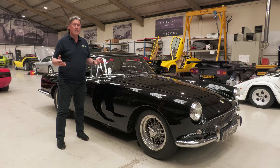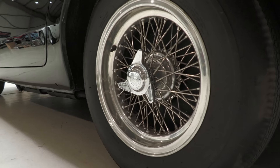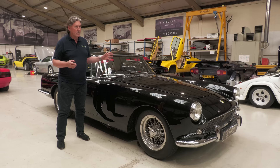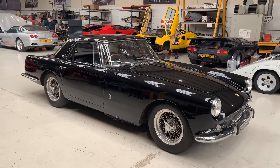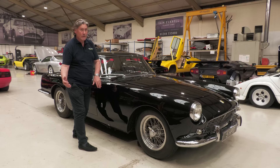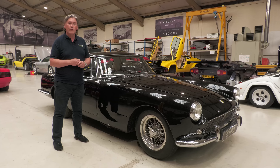This car has a wheelbase of 2,600 millimetres, and the 250 short wheelbase — clue in the title — had that reduced in 1959 to 2,400 millimetres, so 200 millimetres shorter, 8 inches. The California Spyder went through two generations: the long wheelbase with four vents, and the short wheelbase with three vents — that's the easiest way of identifying whether your California Spyder is worth $25 million or $30 million.